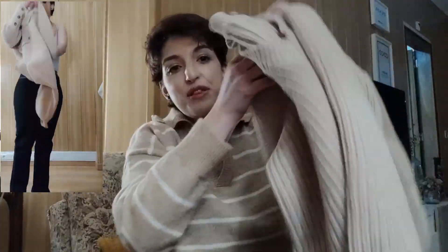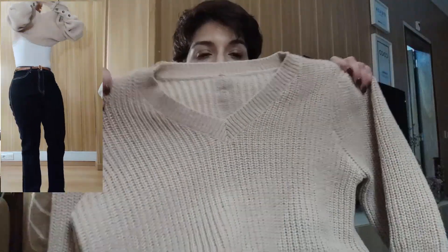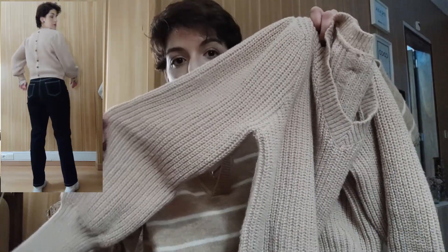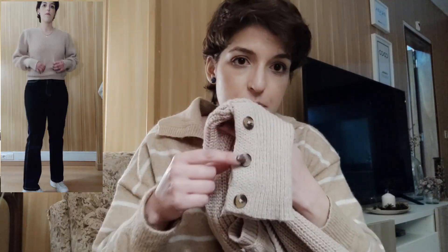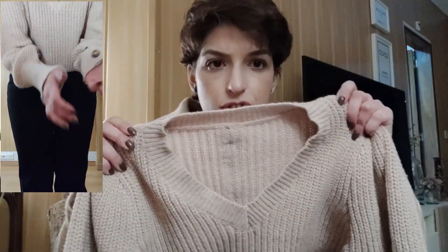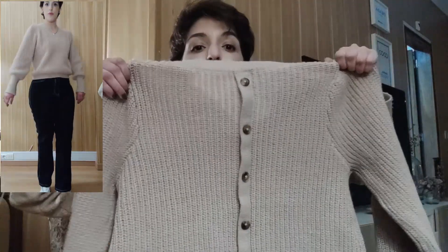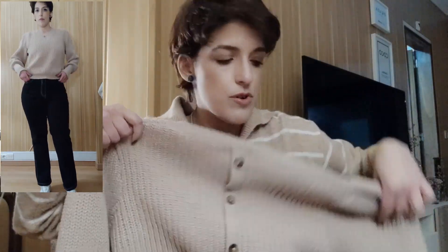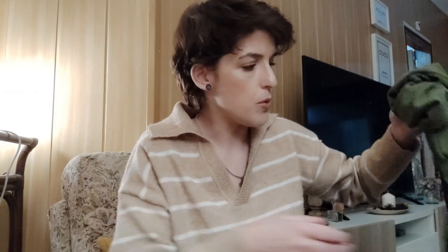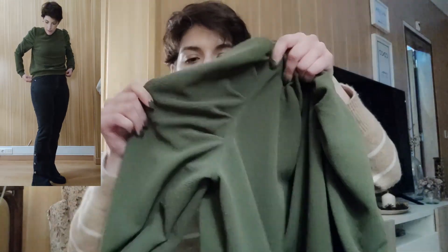I wasn't expecting this good quality honestly. This one I love because it's a v-neck — so you think it's a normal sweater — but then the arms are a bit wider and it has these buttons. Then you turn it around and it has the same buttons that were on the cuffs all around the back, which I thought was amazing. It's very thick and super warm — this is the warmest of them all.